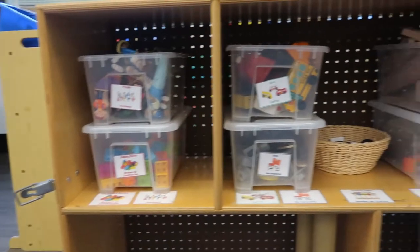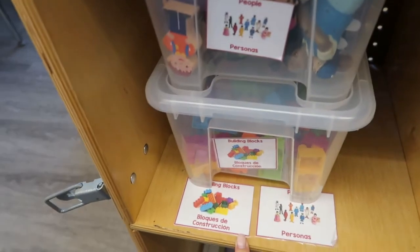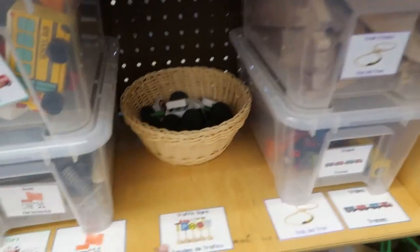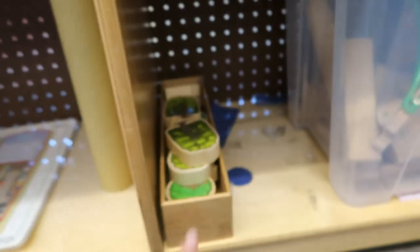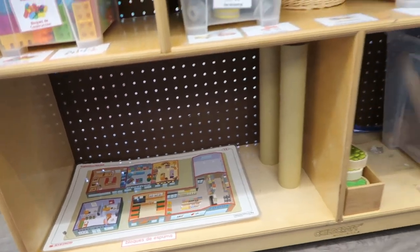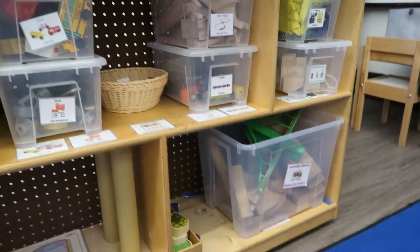Last but not least, we have our block center. I have it labeled so they know which things go here, and it all matches. These bins are from Ikea. I have this here with a little sign — a train. Got some costumes in here, wooden blocks, little trees and stuff. Some extra things that they can use. And I have it right next to our rug area so they can build on the rug and have a big play space to do so.